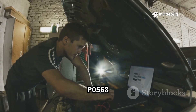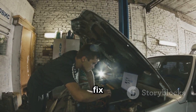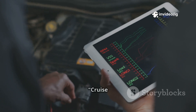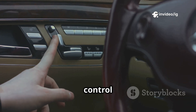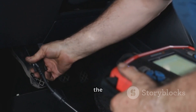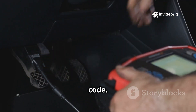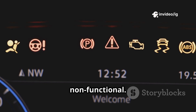In this video, I'll explain what P0568 means, its symptoms, sensor locations, and how to fix it. The P0568 code stands for Cruise Control Set Signal Malfunction. The set button on your cruise control lets you maintain a specific speed. When the PCM — powertrain control module — doesn't detect the correct signal from this button, it triggers the P0568 code, making your cruise control unreliable or completely non-functional.